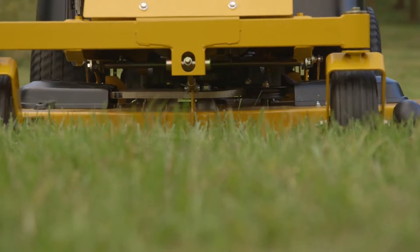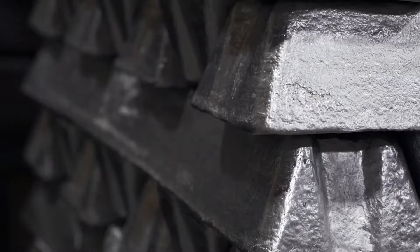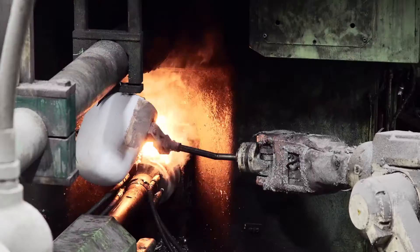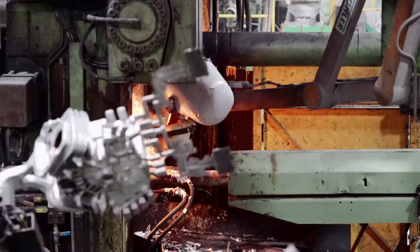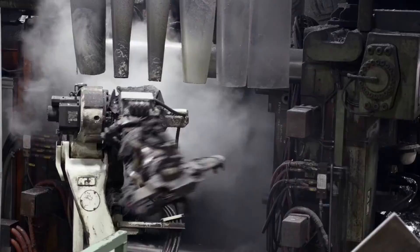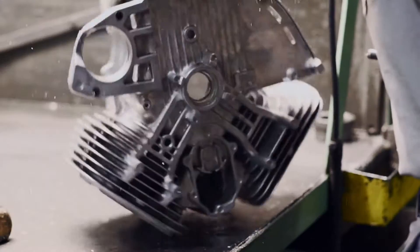What makes a Kawasaki engine a Kawasaki engine exactly? Start with alloy, tough enough for a truck engine. Add volcanic heat and pressure. Die cast precision and robotic control. Now you've got strength and quality you can build on.